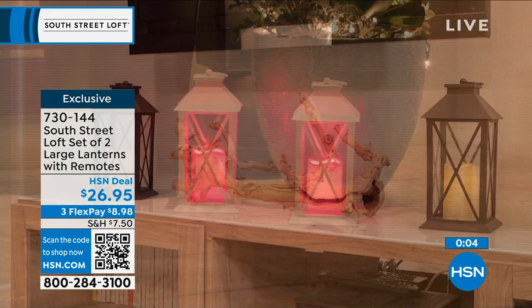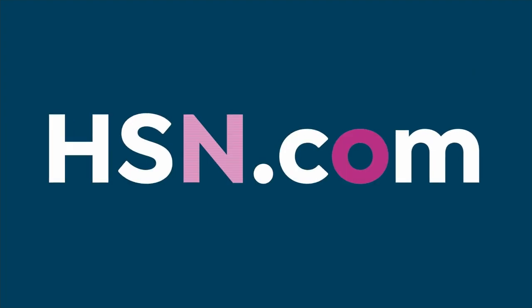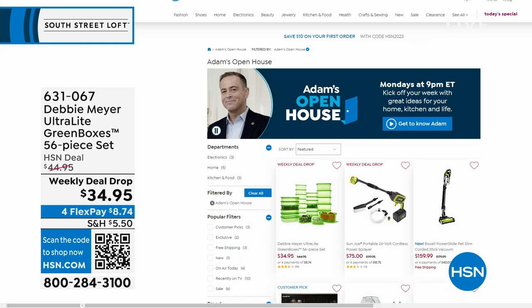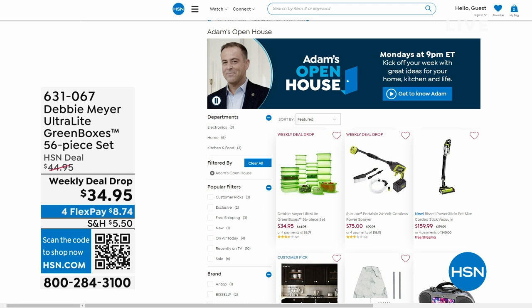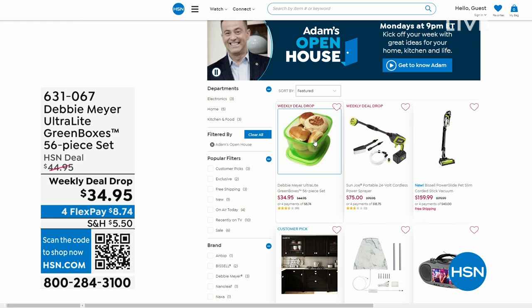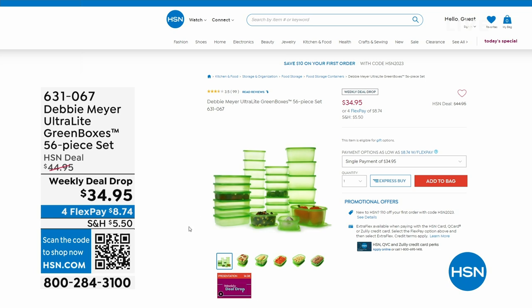Just while we're heading over to the next part of the studio, I want to let you know that Open House is every Monday — I'm here nine through midnight with great deals. This past Monday, everybody was talking about Debbie Meyer because she returned to the studio for the first time in three years with her Debbie Meyer Ultra Light Green Boxes, a 56-piece set, which means your food stays fresher for longer — your fruits, your veggies, your baked goods. An amazing product scientifically tested and proven to extend the life of your produce.